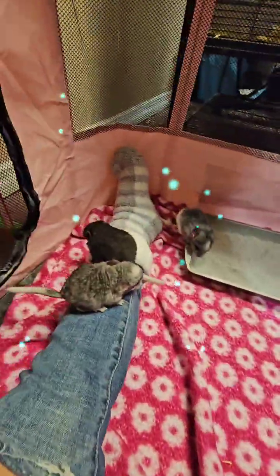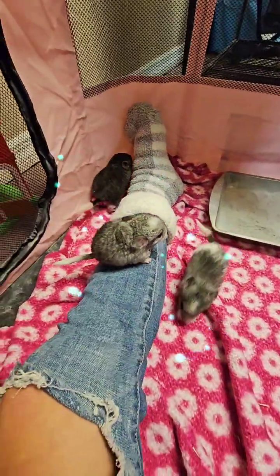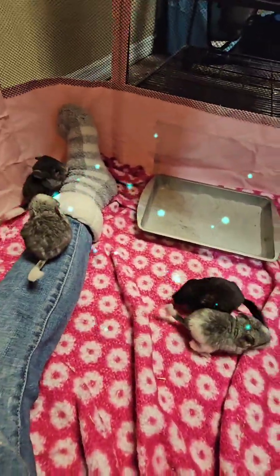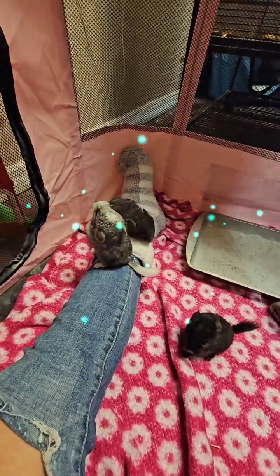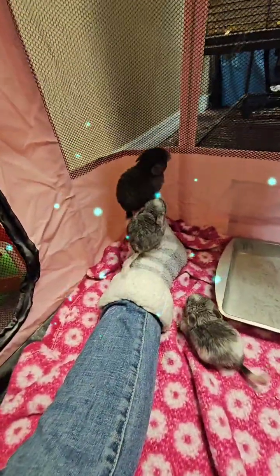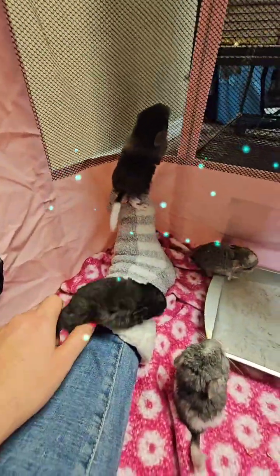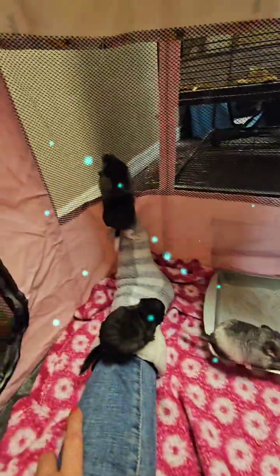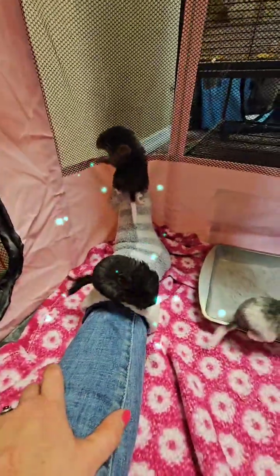I was actually reading an article about how chinchillas were in danger. Now it's not really because of their fur — it used to be back in the day. Now it's because they're from Chile, originally from the Andes Mountains. There's gold mining up there, and that's really taken away from their habitat. When I read that, I was pretty shocked.